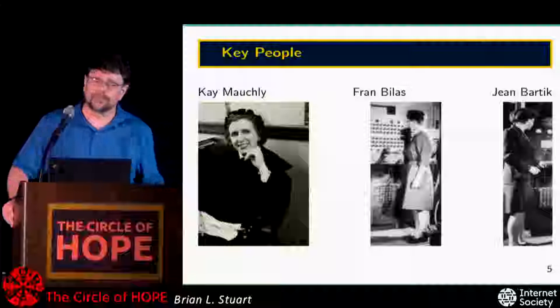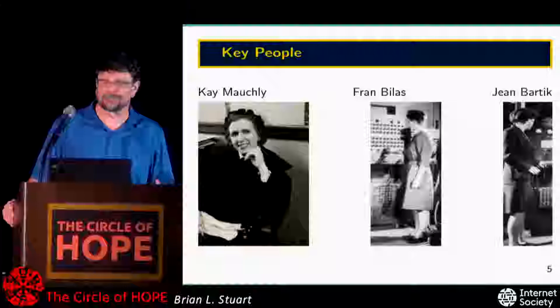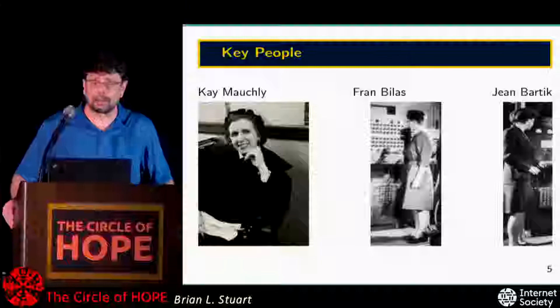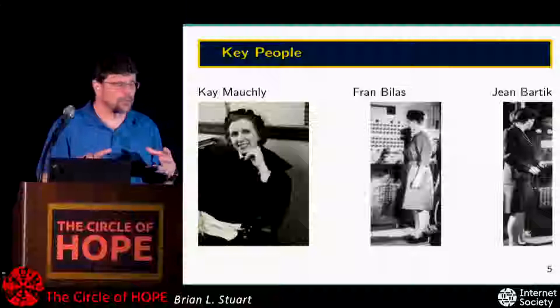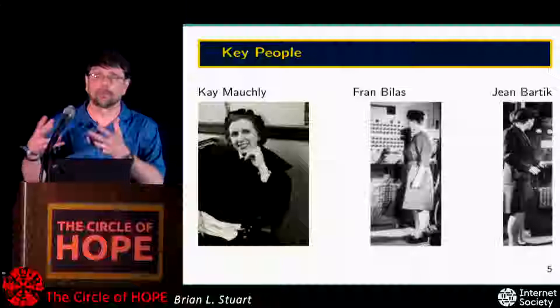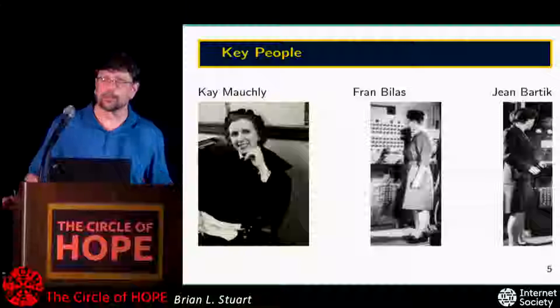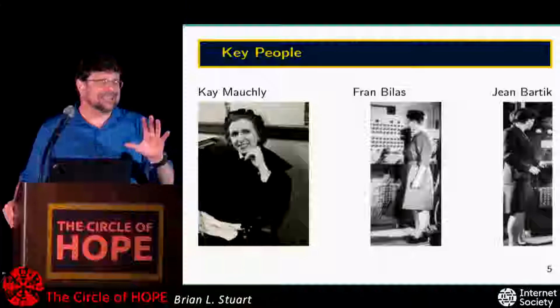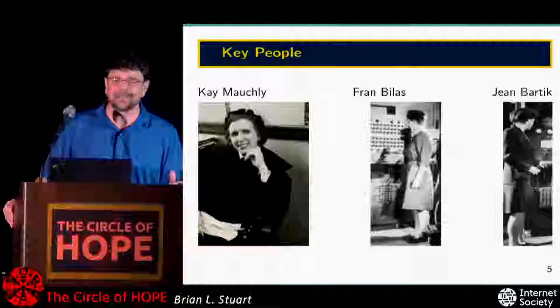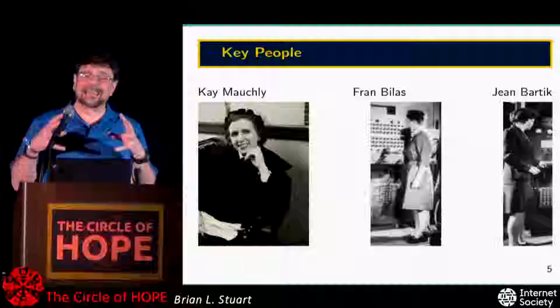As the machine was nearing completion, six people from the group of human computers were assigned to be attached to the ENIAC project. The idea was that if the kinds of problems people would run on this machine were like the ones they'd been doing by hand, they'd be very comfortable helping mathematicians, engineers, and physicists put problems onto the machine. The initial plan for their role was more akin to what we think of as an operator than a programmer — but in fulfilling their role, they essentially pioneered the role of programming.